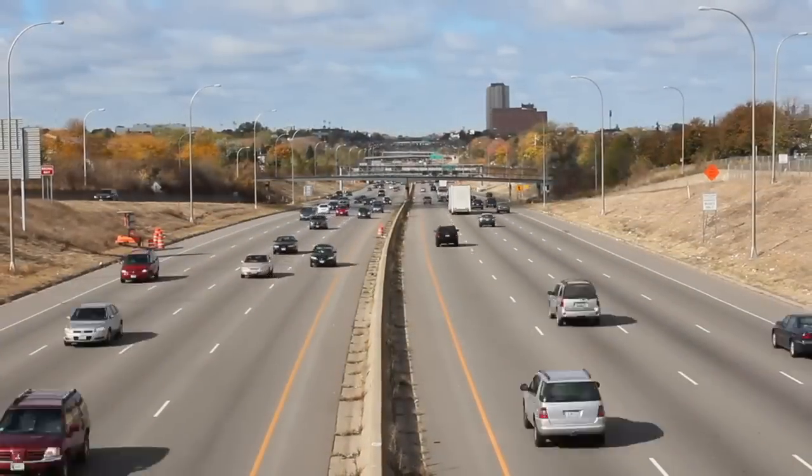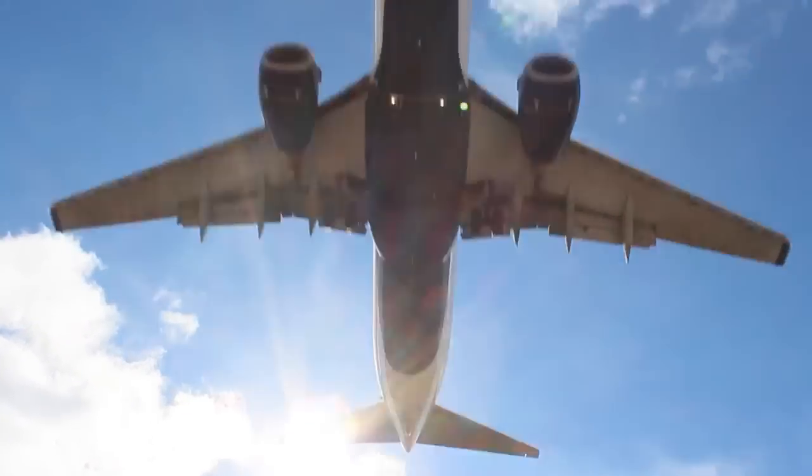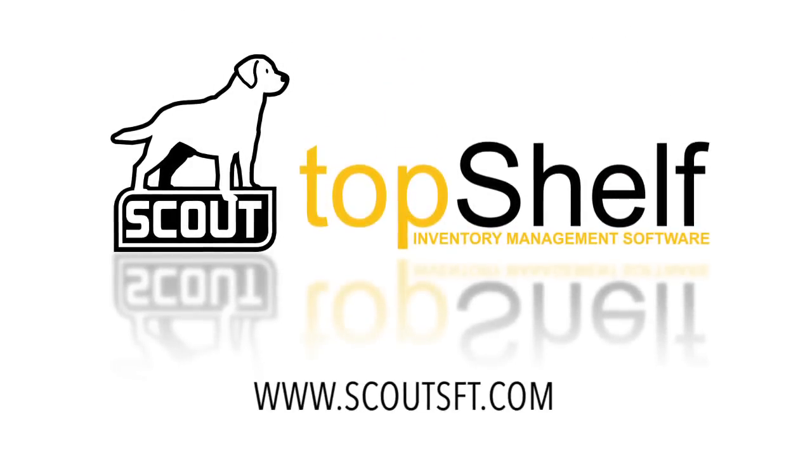Business moves fast and you can't afford to be slowed down. You have a company to take care of. Let Top Shelf help you with the rest. Top Shelf from Scout.